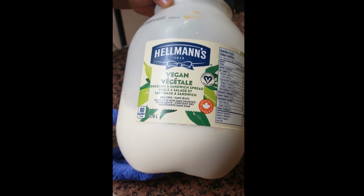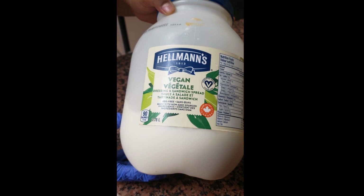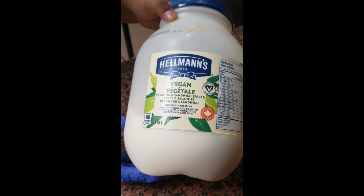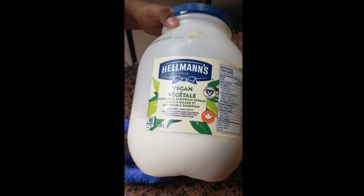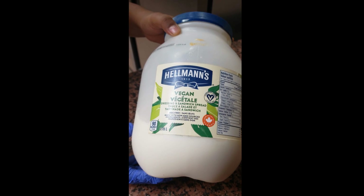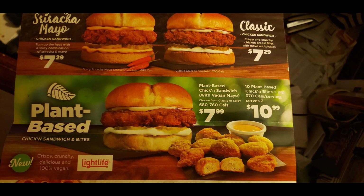I went back a couple of days later because no one on Instagram or Twitter answered my question about the vegan mayo brand. Lo and behold — Hellman's is making a vegan mayo for this! I'm thrilled. I've said for a long time that Hellman's could easily make a vegan mayo and no one would know the difference. The price for the nuggets is around $7.29.